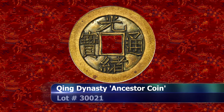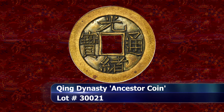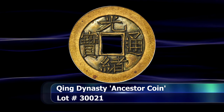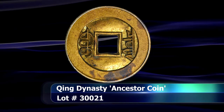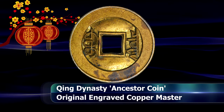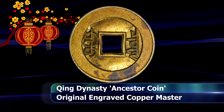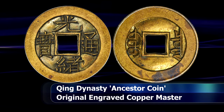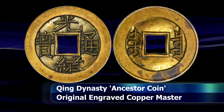It may be a little difficult to convey just with a photo, but what we have here is not just a simple Qing Dynasty cash coin. This is what is known as an ancestor coin — you could call it an engraved master of sorts. This was the original hand-carved progenitor of the series, presented to the Emperor for approval.